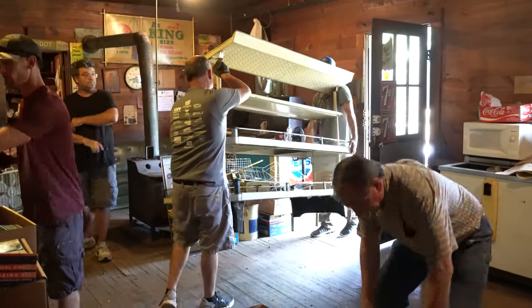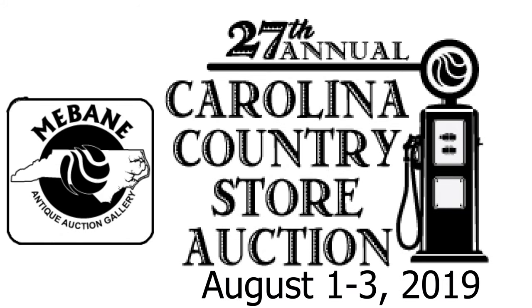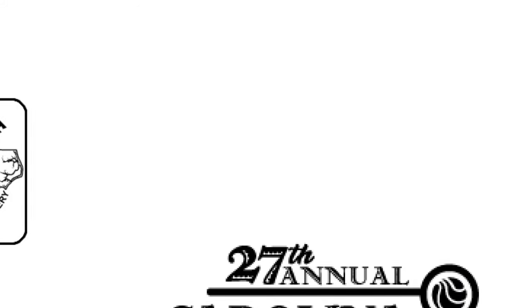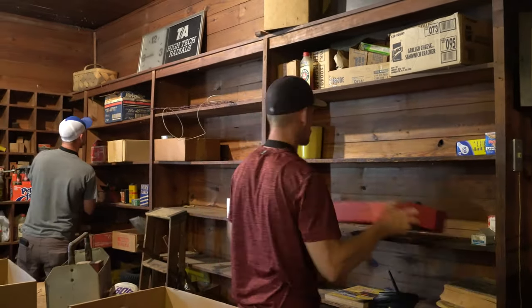I'm representing the family. We're here today to do the clean out and it's going to be included in our upcoming Carolina Country Store sale on August 1st, 2nd, and 3rd. The store closed up years ago, everything was left the way it was — everything is original. Our staff is ready to start removing items and get them processed and cleaned at the auction gallery.